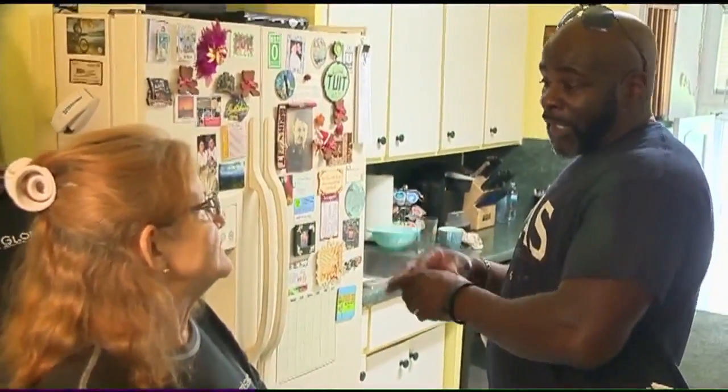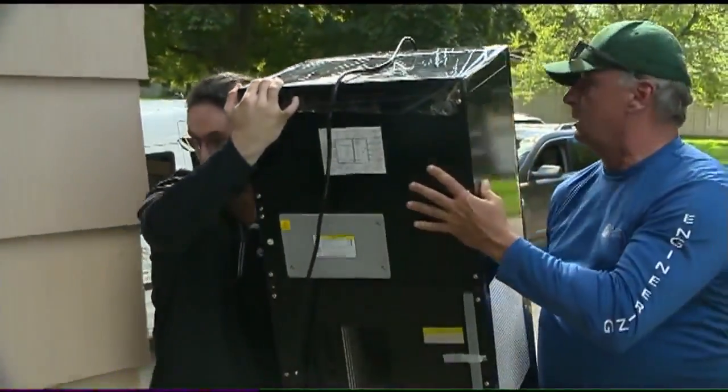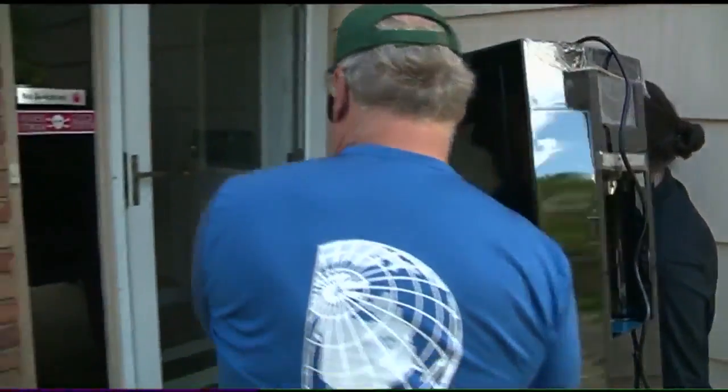Shirley is the first wave of about 250 homes that will eventually have the generator. Ecolo Blue visited Flint a few months ago and announced a donation amounting to about $350,000.